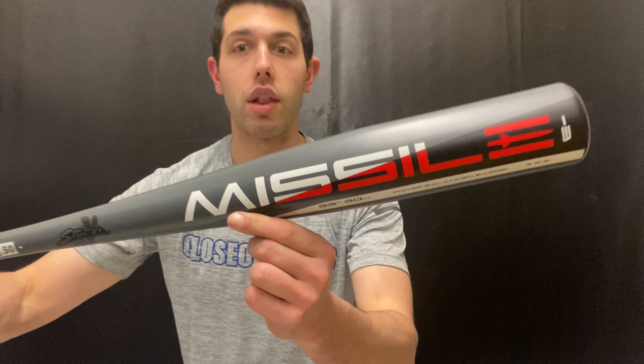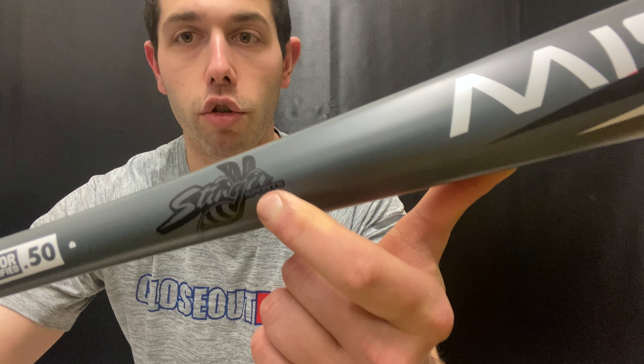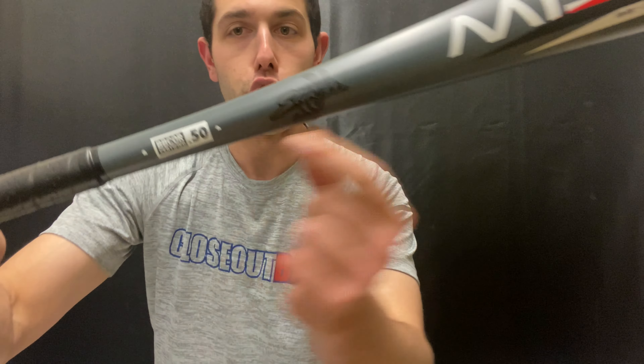The Missile has a little more balance to it and a little less of a sweet spot, but it's geared toward a kid in 7th, 8th, or 9th grade looking to create power — you definitely want the Missile on your side. It has nice graphics and the Stinger Sports logo, and it's BB Corp approved.